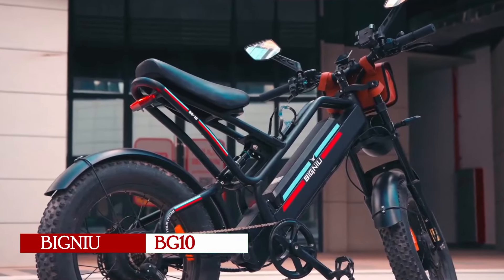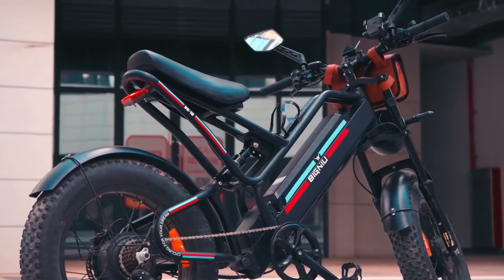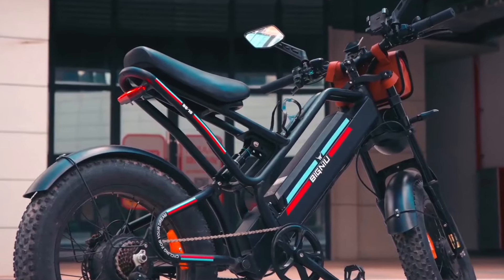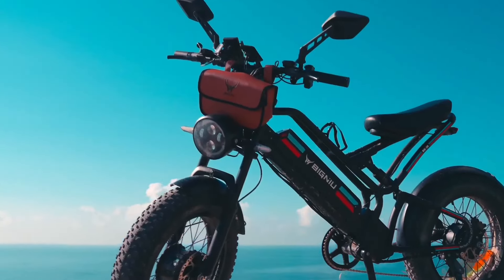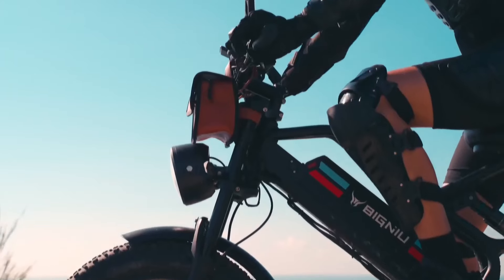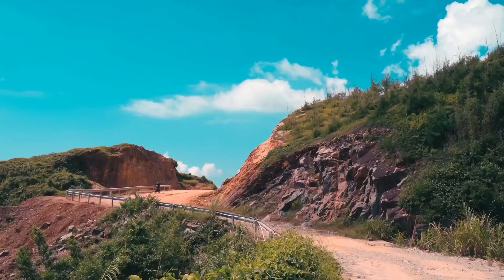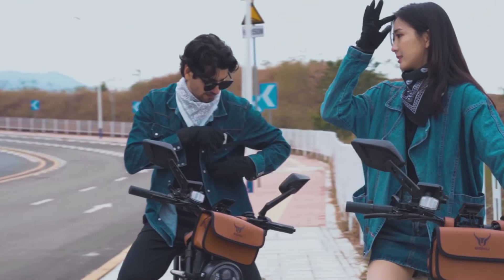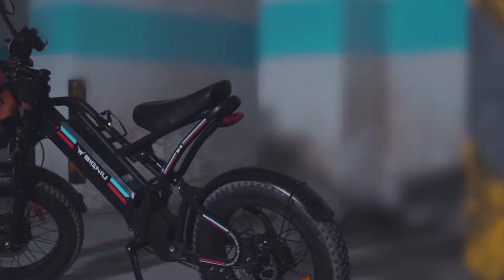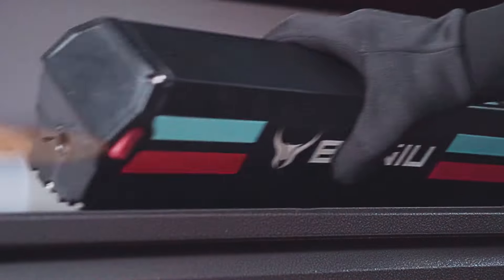The Bignia BG10 electric bike emerges as a standout choice among fat tire e-bikes on Amazon in 2024, renowned for its robust specs and distinctive features. This Bignia creation boasts a dual motor system with a formidable combined output of 2000 watts, ensuring superior performance and enhanced control, particularly on rugged terrains. Its 20-inch wide, puncture-resistant fat tires offer exceptional traction and stability, enabling seamless rides across diverse landscapes, from rocky paths to sandy shores and urban environments.